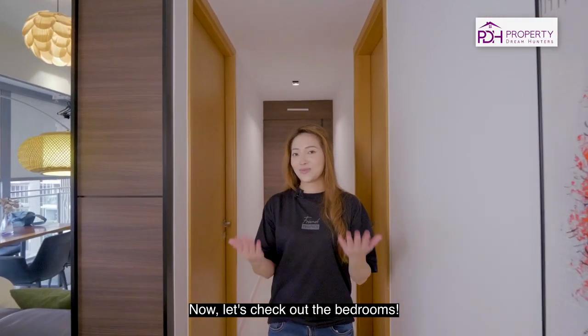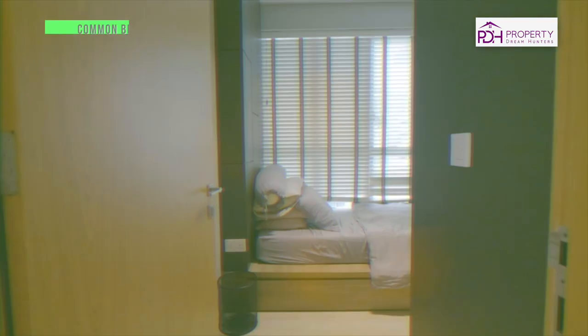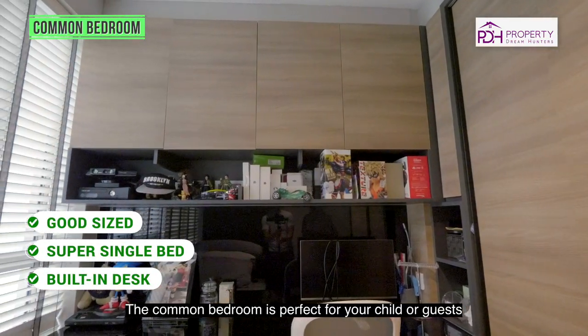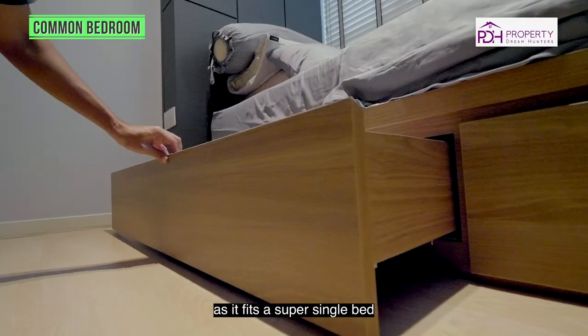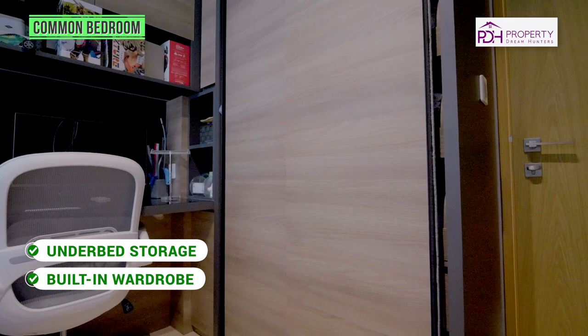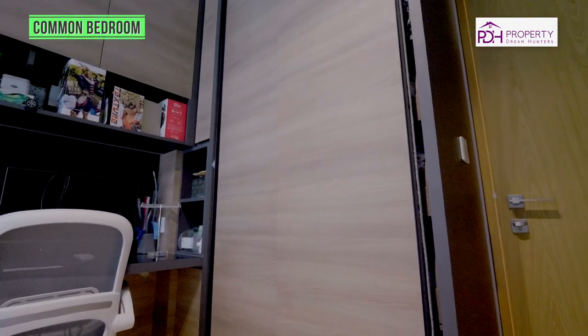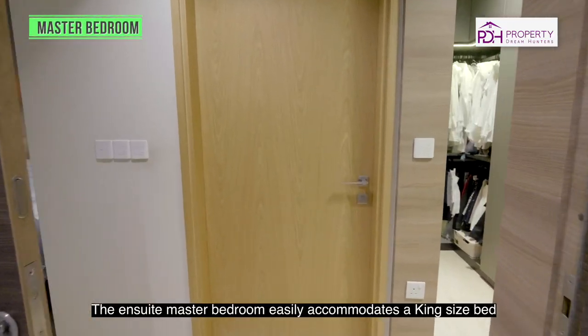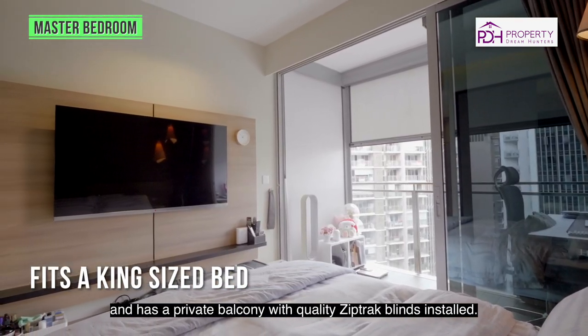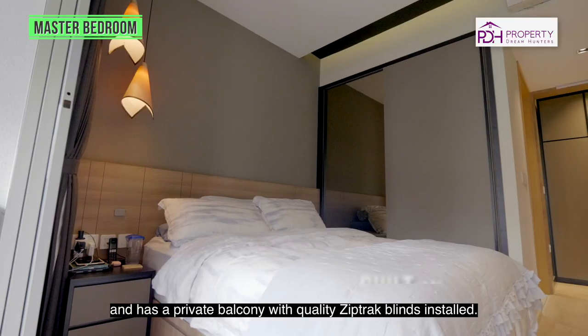Now let's check out the bedrooms. The common bedroom is perfect for your child or guest as it fits a super single bed and has the wardrobe integrated. The ensuite master bedroom easily accommodates a king-sized bed and has a private balcony with quality zip-track blinds installed.